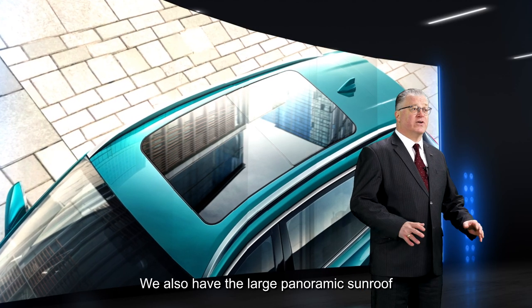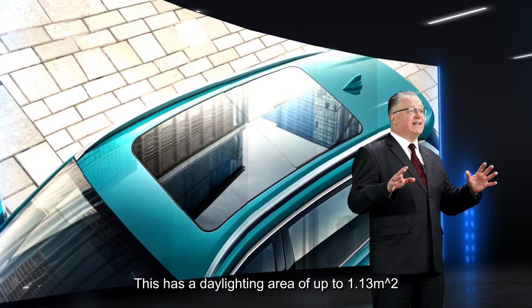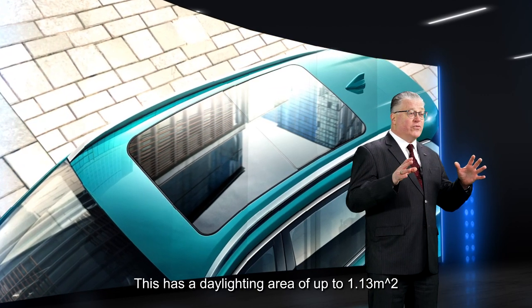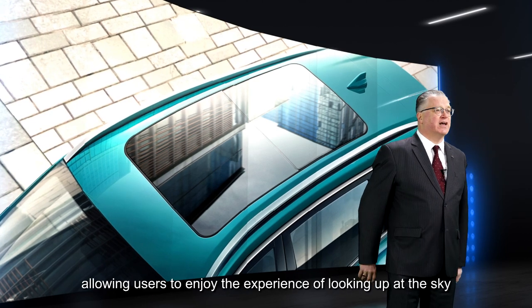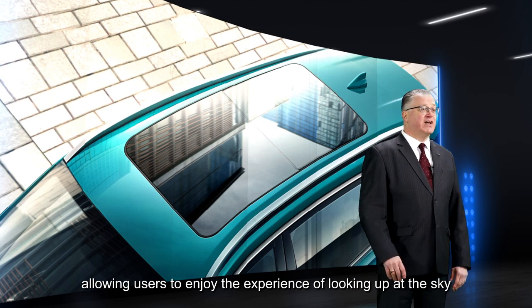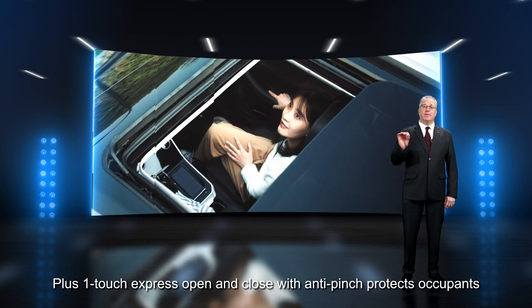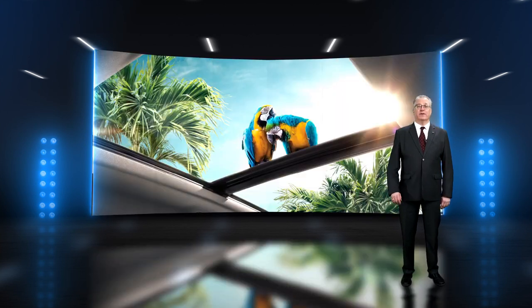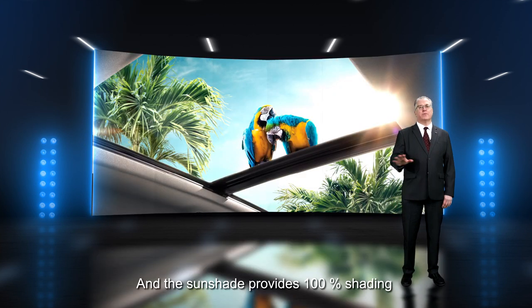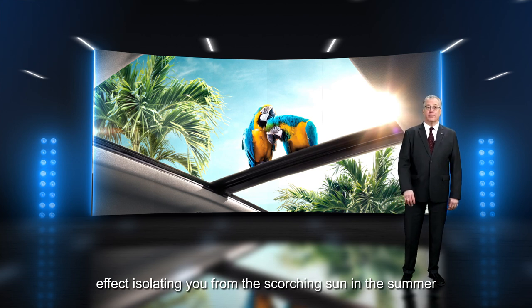We also have the large panoramic sunroof. This has a daylighting area up to 1.13 square meters — the largest in its segment — allowing users to enjoy the experience of looking up at the sky. Plus, one-touch express open and close with anti-pinch protects occupants. And the sunshade provides 100% shading, isolating you from the scorching sun in the summer.